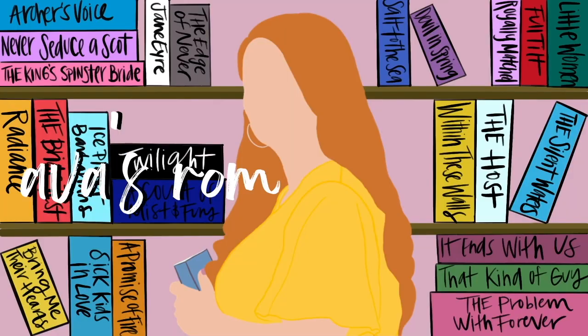Hello my lovely friends, my name is Ava and today I'm going to be giving you some romance recommendations based off of the forced proximity trope. This is one of my favorite tropes ever. I adore this trope and hopefully you can read some new favorites if you love this trope as well and haven't heard of some of these books.